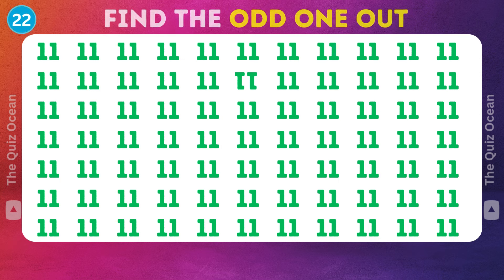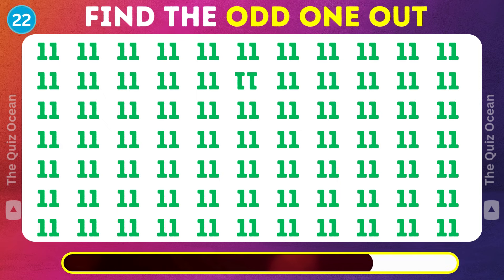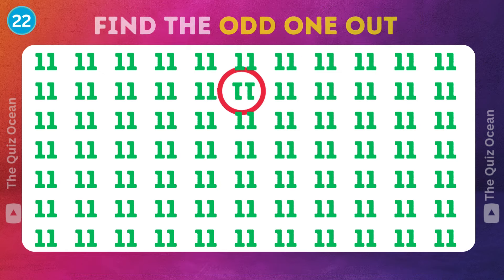Let's move to the next. Look for the outlier — which one stands out? You have a keen eye.